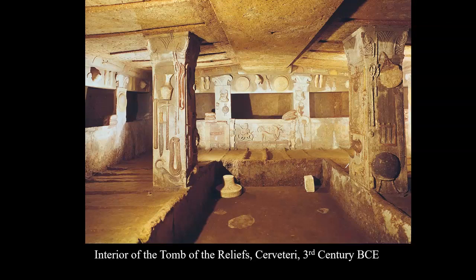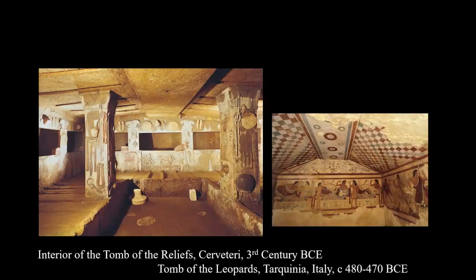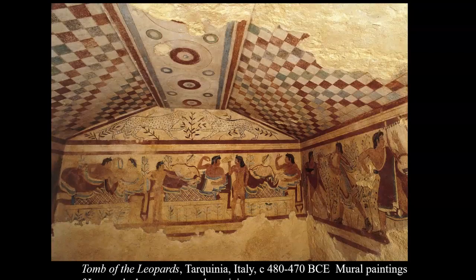We do know that these interiors were brightly painted. Perhaps the most famous of these is the Tomb of the Leopards, and you can see just how magnificent this banqueting scene with these brightly painted figures appears.